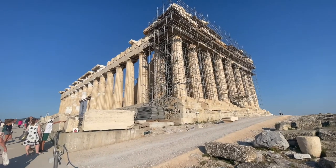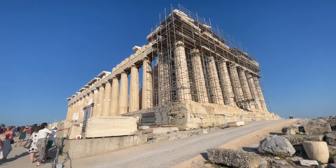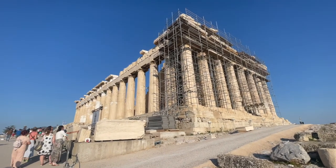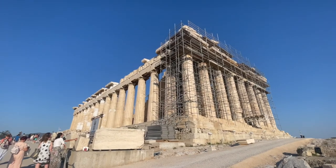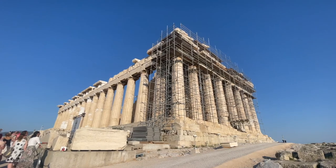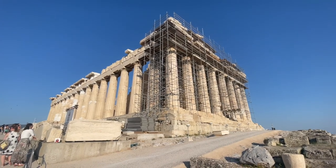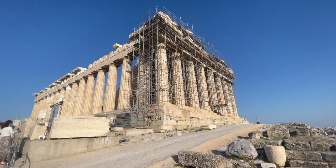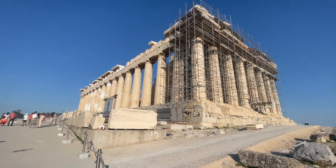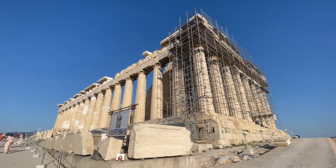The Parthenon was a temple built in 480 BC, dedicated to Athena. It was decorated all across the top, all the way around, and it was probably the most beautiful building that has ever been built in the world, still to this day. A lot of the scenes carved into the top were from the Battle of Troy, and inside it housed a giant golden ivory statue of the goddess Athena.